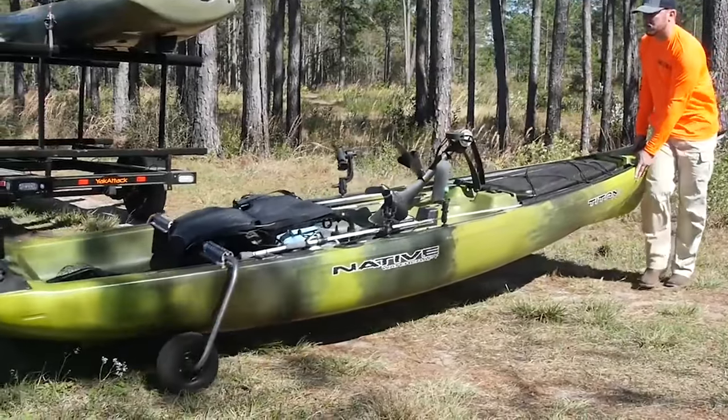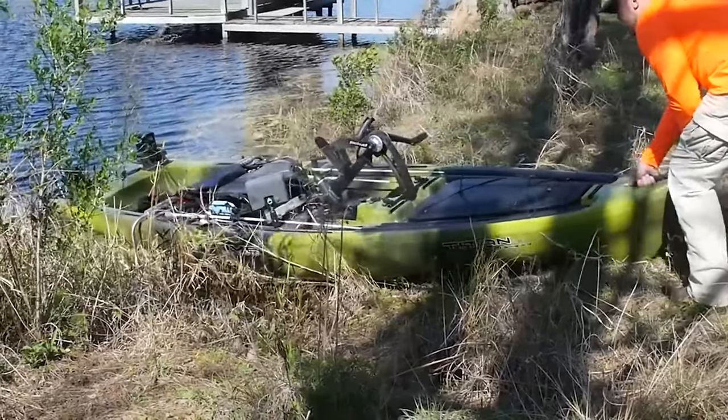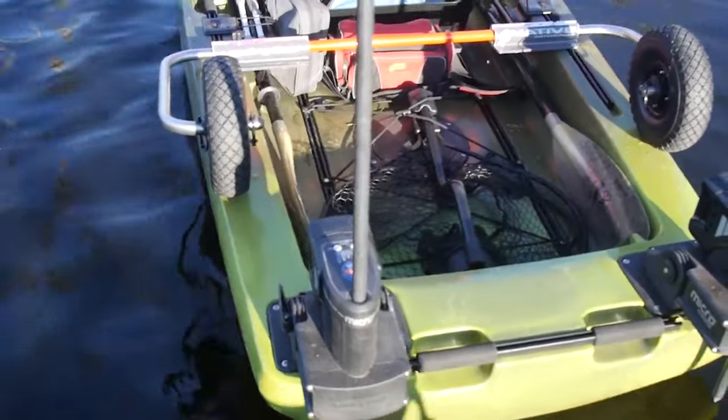Number three on our list is the Native Titan Propel 13.5. We talked about the 12 last time, but this kayak is bigger. It is 13.5 feet long, 41.5 inches wide, weighs 154 pounds — a very heavy hull — and has a weight capacity of 550 pounds. So we're getting into the big boy kayaks. When we're talking about kayaks that offer tons of stability and high weight capacity, it's generally going to be big, heavy, bulky kayaks, but it pays dividends on a choppy day.